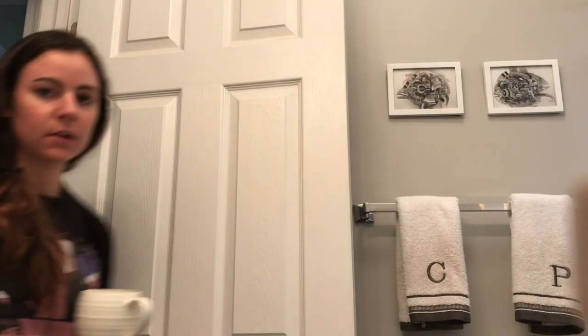Great start, Catherine. Great start. Okay, so I'm back. I've decided that I need to bring coffee, so I brought coffee and I have scissors. Let's do this.